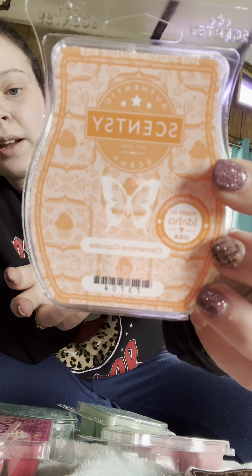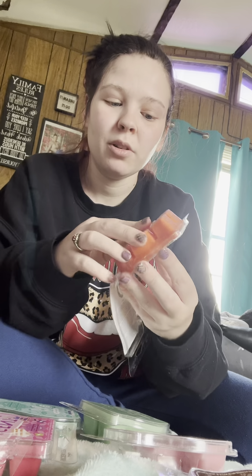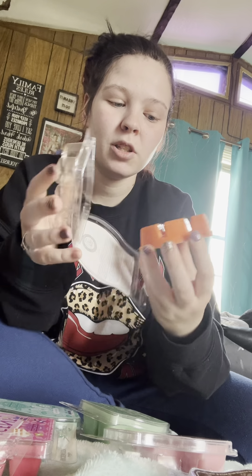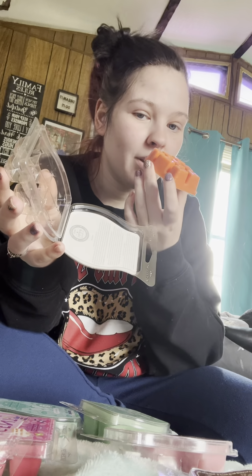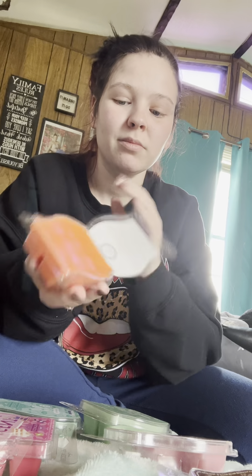It is the Clementine Cupcake — this one is so good. I'm glad they kept it for the spring and summer because I grabbed it for winter and fall and I couldn't live without this one. You smell the cupcake but you also smell the oranginess to it. It kind of resembles the Tangerine Creamsicle but you're getting more cakey vibes from this one instead of cream and ice cream vibes. Those are like my favorite two.